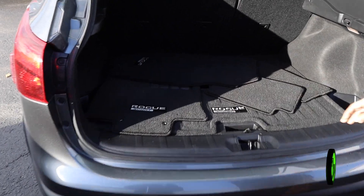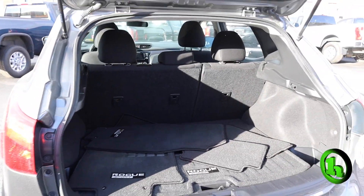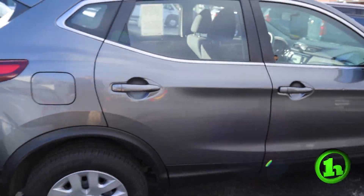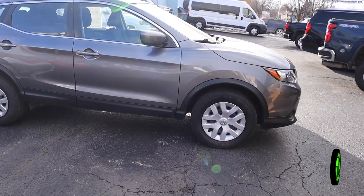Up here you have your mats, you have the seats here — they go down, come alongside here, just as nice as the other side.